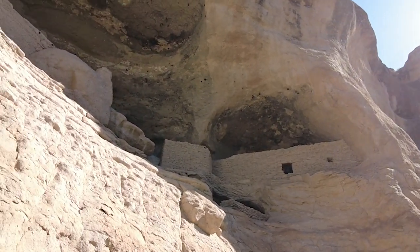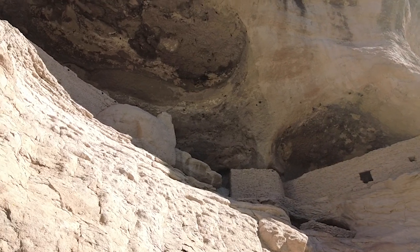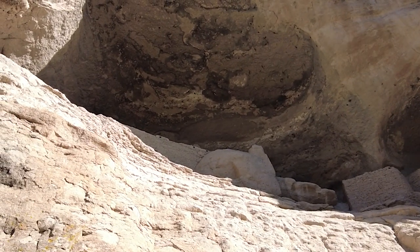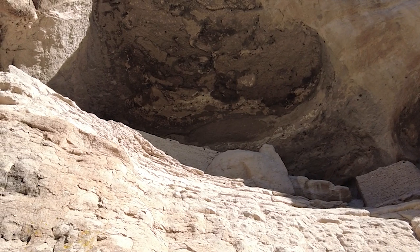The dwellings were discovered in 1878 by a Silver City resident who was attempting to avoid jury duty. The fact that the dwellings are about 45 miles north of Silver City through rugged terrain really shows his dedication to not serving on jury duty.